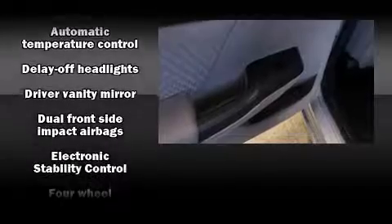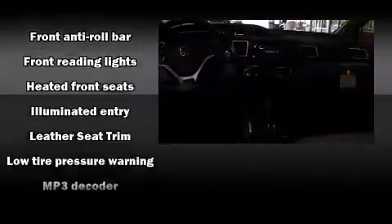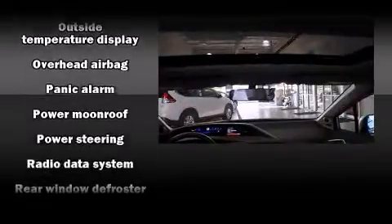Honda also prioritized safety and security with features such as brake assist, a panic alarm, and four-wheel disc brakes with ABS. With electronic stability control supplementing mechanical systems, you'll maintain precise command of the roadway.